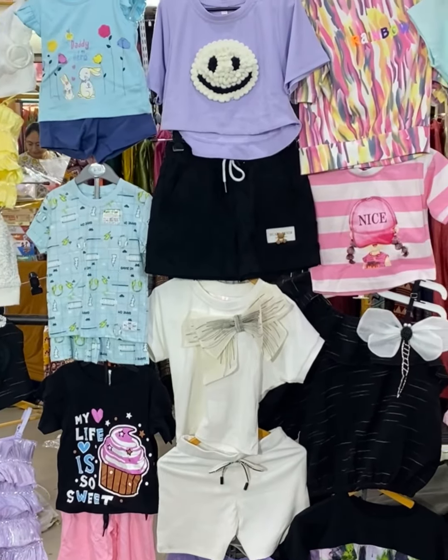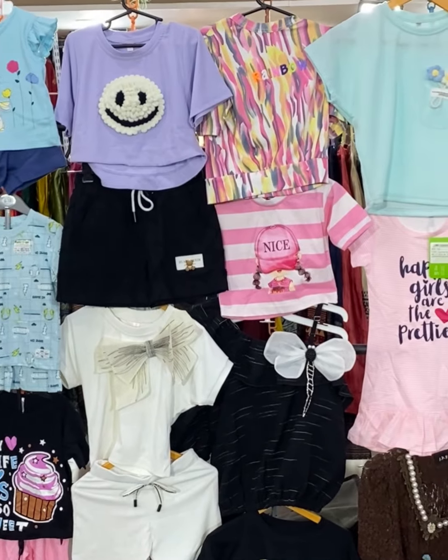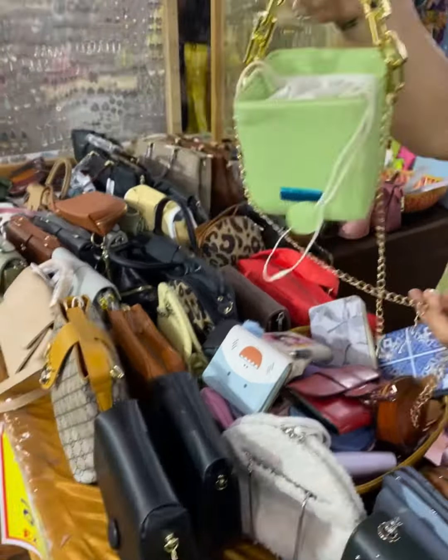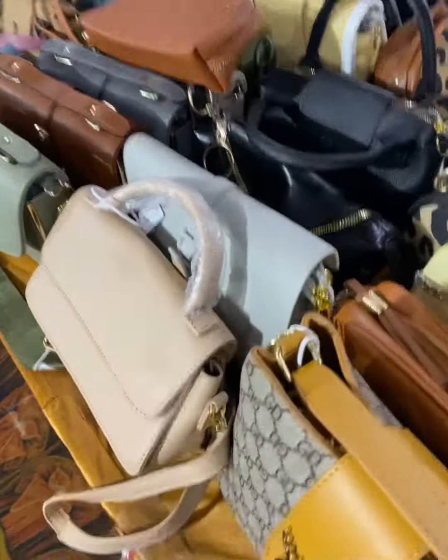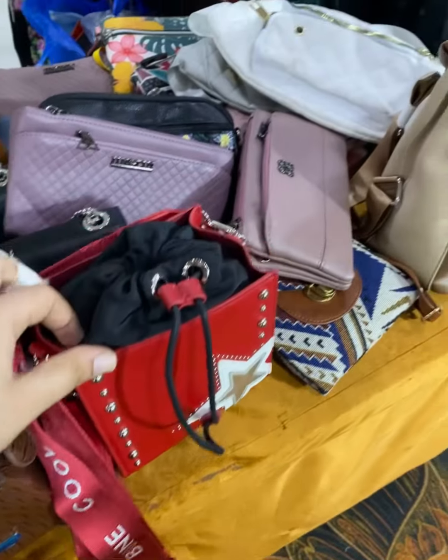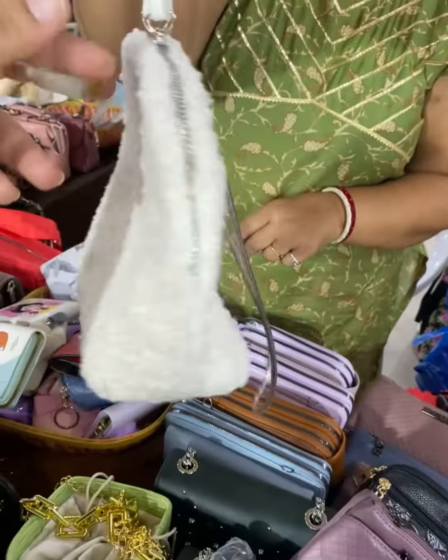We have a kids collection here with night suits, casual dresses, and tops. If you like different bags, they have a dedicated section starting from 800, which includes handbags, slings, and funky bags — all very cute.